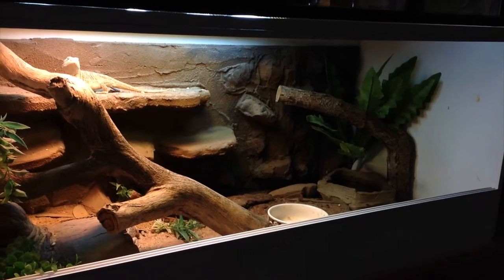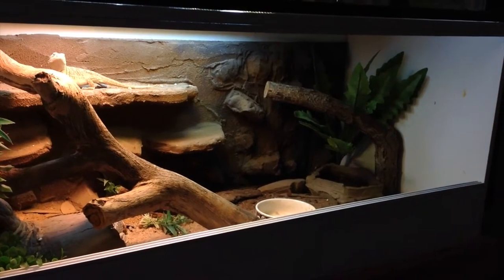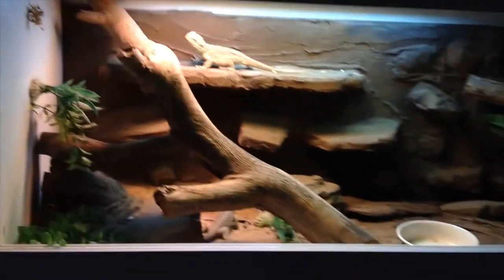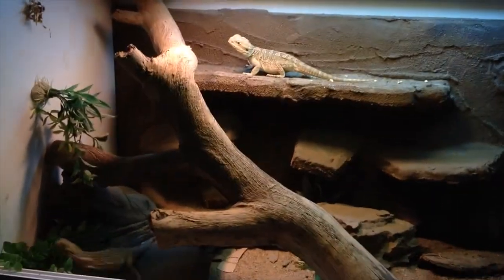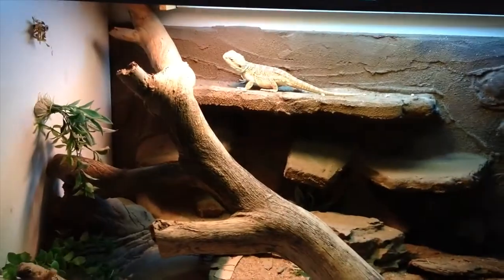I'm thinking of maybe doing another whole redesign of their enclosure — I'm not sure yet, just something fun to do. I've actually moved their stick around; I sort of just flipped it and moved it around. They seem to be enjoying it — it's just something different. I was sick of looking at it the same way.